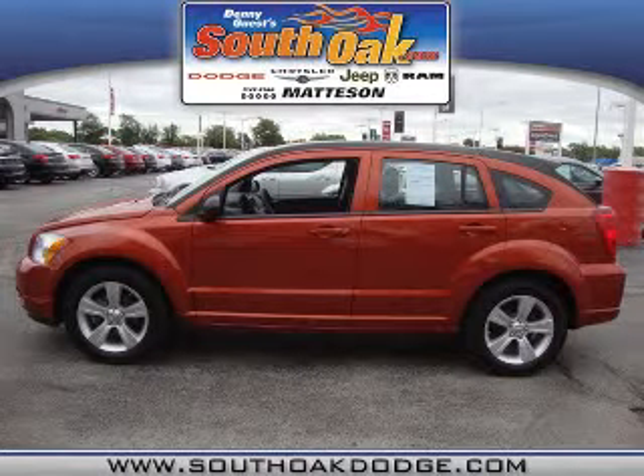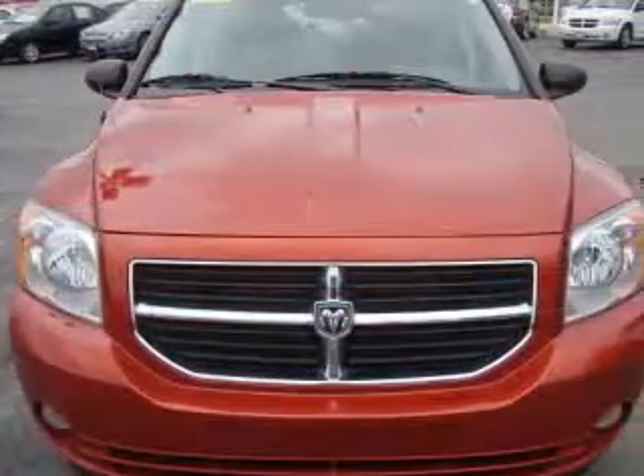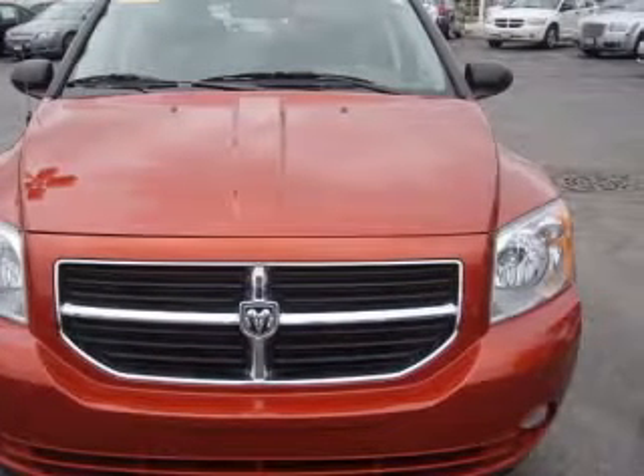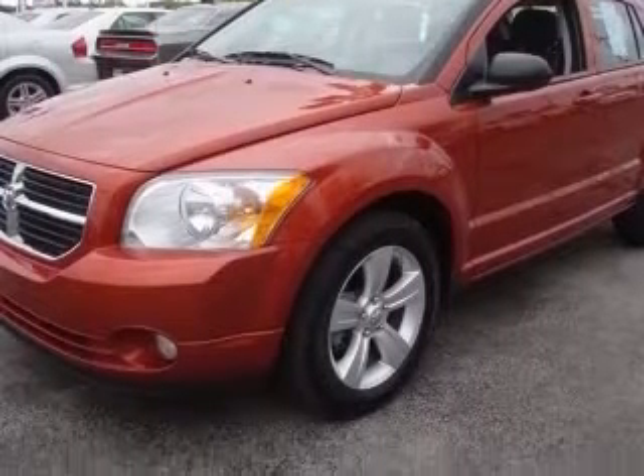We are proud to present this excellent 2010 Dodge Caliber. This Caliber has a four-cylinder engine and a continuously variable transmission. This vehicle has an orange exterior and includes the following options.